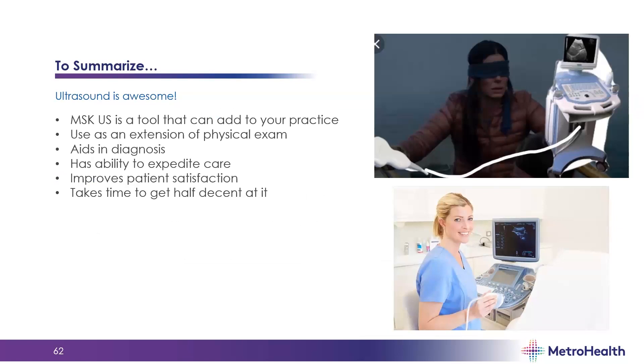In summary, musculoskeletal ultrasound is a tool that can add to your practice. I use it as an extension of my physical exam — it aids in diagnosis and has the ability to expedite appropriate care. It improves patient satisfaction. It is really challenging — something I'm still working on getting better at — and it takes time to understand what you're looking at. But I encourage you to use it. It doesn't take a lot of time to get the ultrasound out, put it on the patient's skin, and take a look. There's really no downside to it. Keep practicing so you gradually get your skills up.